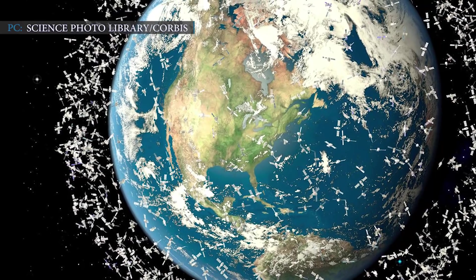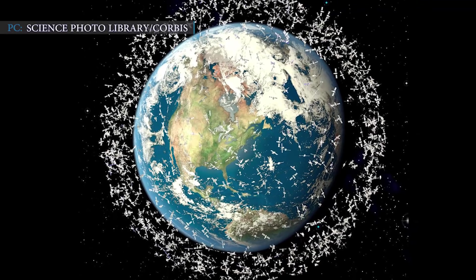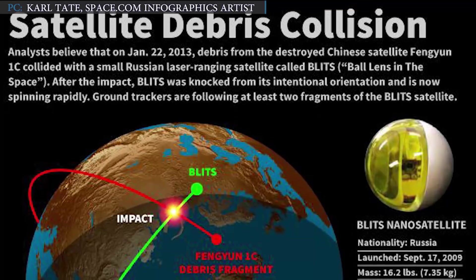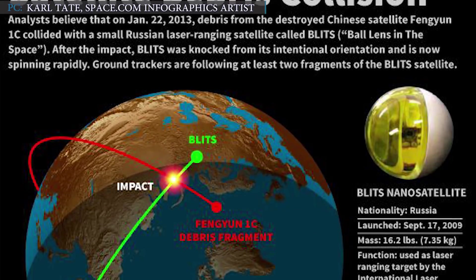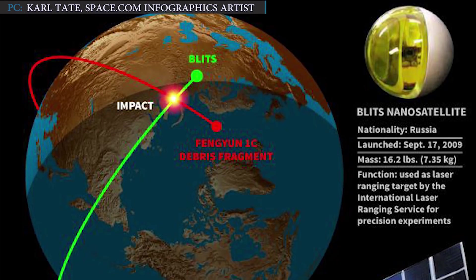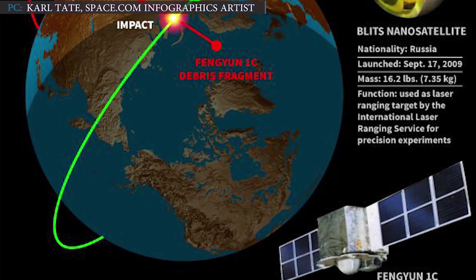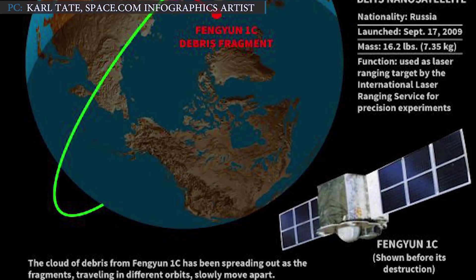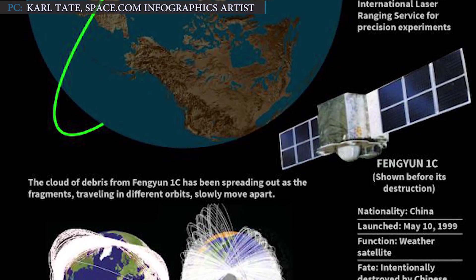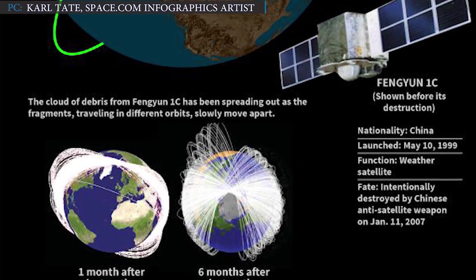The problem could get out of hand, seriously threatening spaceflight and exploration activities if we don't start tackling it now. According to NASA, two events created 70% of orbital debris: the deliberate destruction of the Chinese Fengyun-1C spacecraft in 2007, and the accidental collision of an American and Russian spacecraft in 2009. Together, these events increased the large orbital debris population in low Earth orbit by approximately 70%, posing greater collision risks for spacecraft operating there.